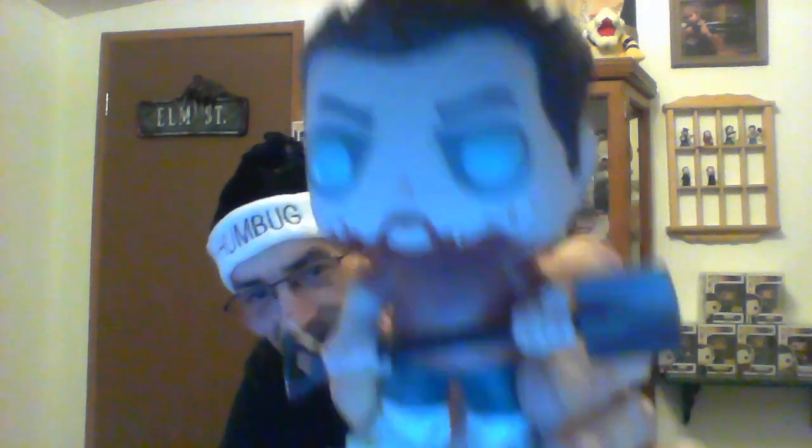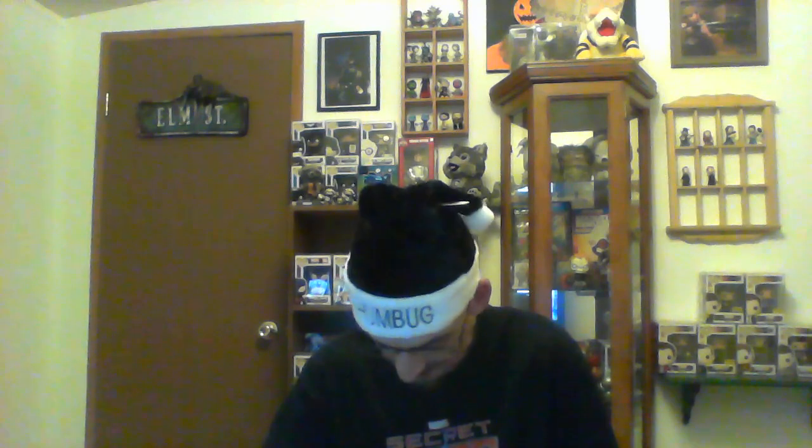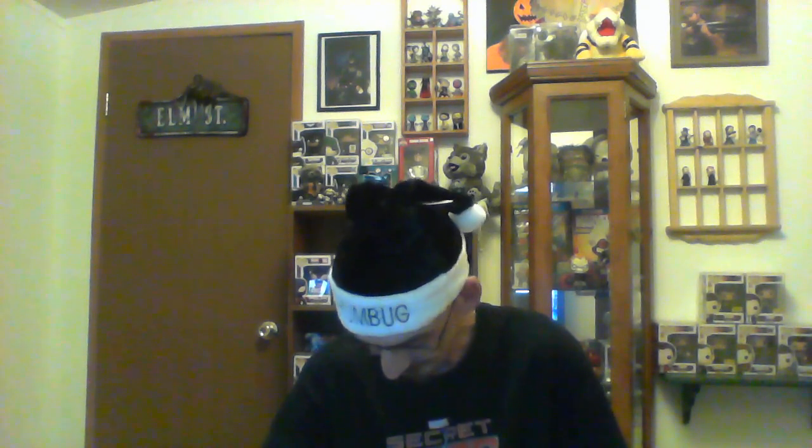That is my very first Fugitive Toys exclusive Pop, and you can't get a better Pop than that. Ed from Shaun of the Dead was one I'd been eyeballing for a while, so this is very, very cool.